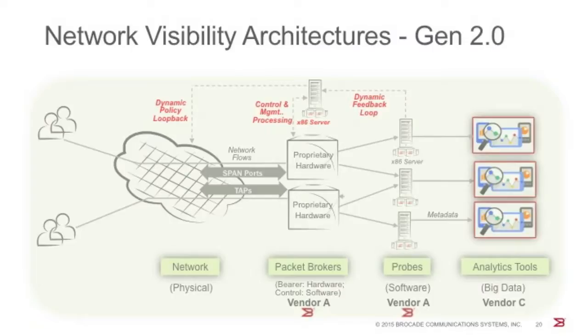Moving to the second generation visibility architecture, pioneered by Brocade, there is a separation between data plane and control processing functions. This architecture uses a software-based controller deployed in commodity x86 servers residing outside of the packet broker hardware. These controllers inspect mobility control traffic to offer dynamic programmability and intelligence. The controller also exposes APIs to the probing or analytics platform to enable real-time flow modifications bound to individual tools.